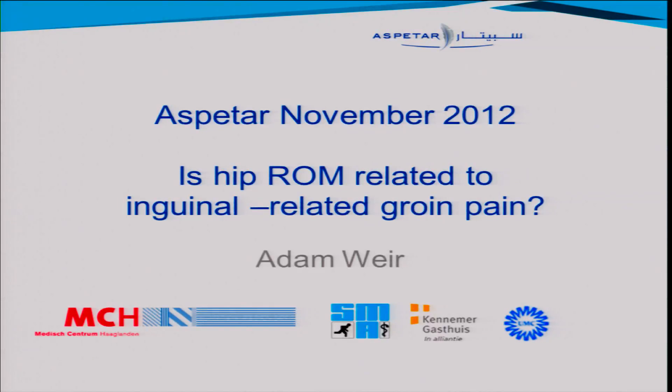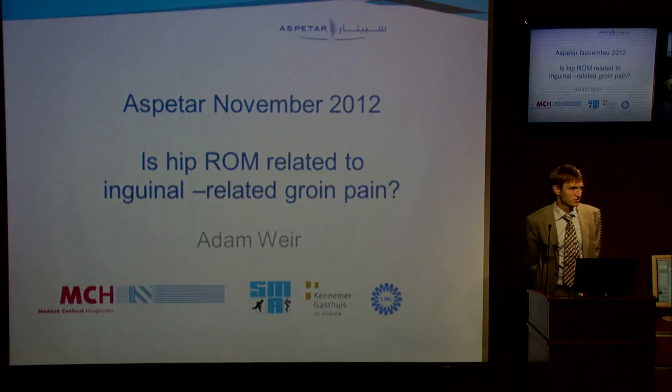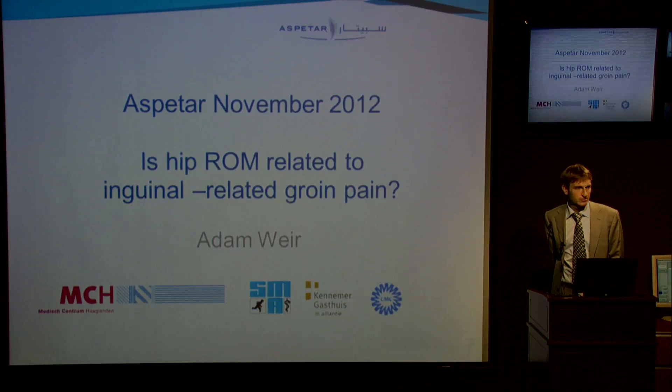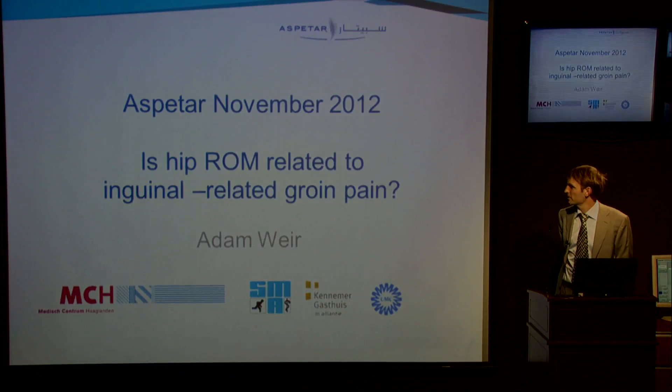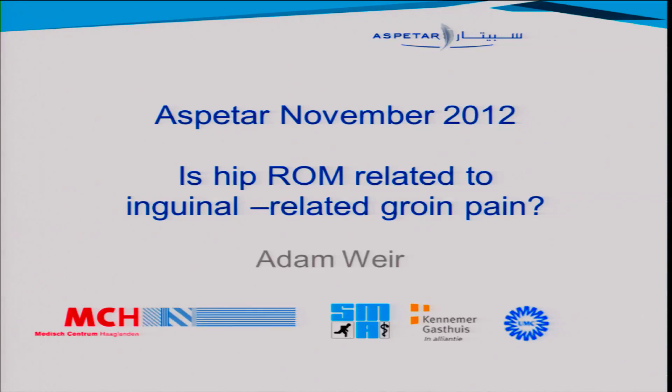Hans, thanks for the introduction and thanks very much to the Congress Committee for agreeing to let me present this today. I'm excited to present something I've been thinking about and working on with other people since I got my PhD last year. The question is: how could hip joint range of motion be related to inguinal-related groin pain?